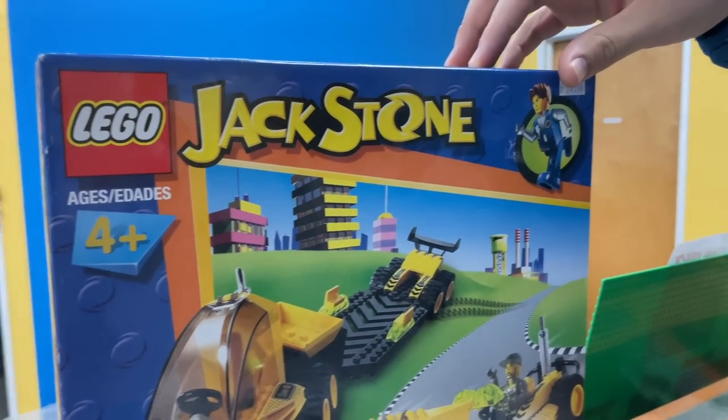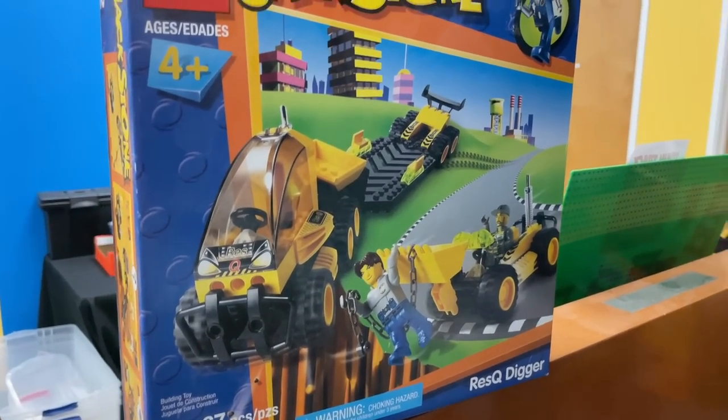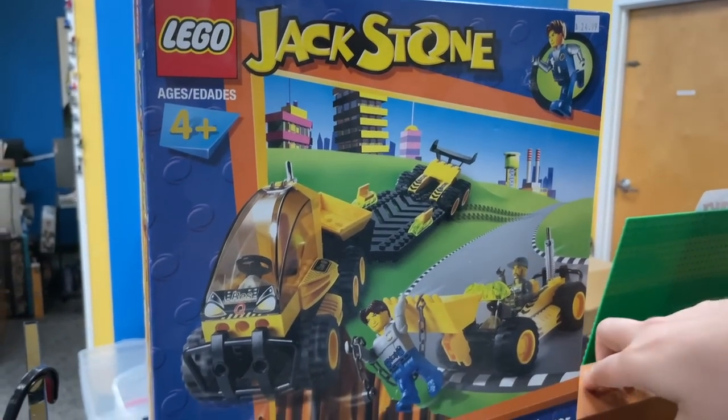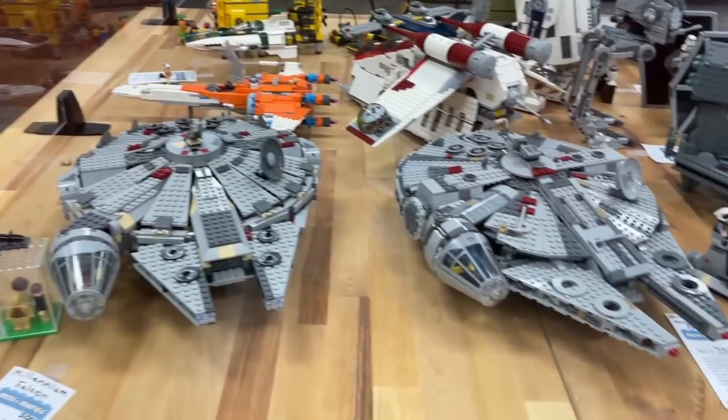I'm going to go for one of the classic themes that almost put Lego into bankruptcy — actually there are a couple of themes that almost put Lego into bankruptcy here. See if you can spot which ones. Jack Stone! Has like six pieces. Alright, gunship gang, y'all are going to love this one. We've got a few of those flat pancakes and all that.